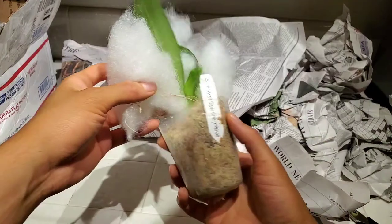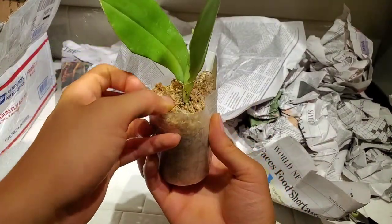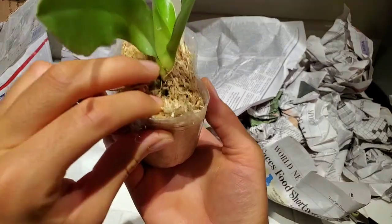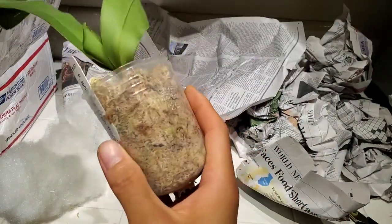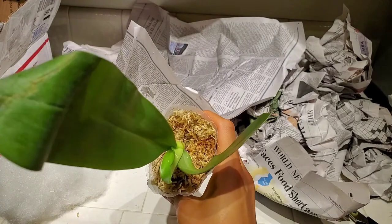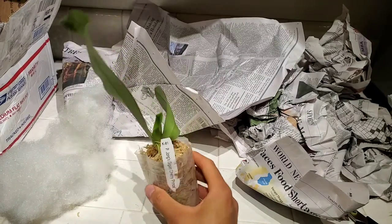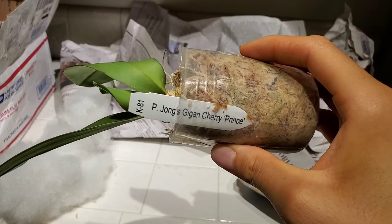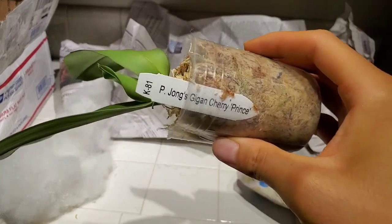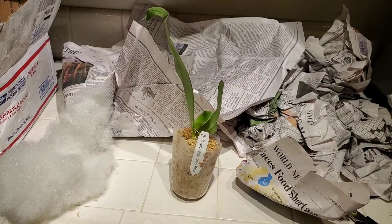Yay, here it is! Okay, so we have roots in there — I don't know if you can see — roots. I was a little bit worried because on the eBay page it just had a picture from the top up, so I couldn't really see any roots, but it has roots in there and it feels secure. This is, as you can see, Fal Jong Jigen Cherry Prince, and this is an AM/AOS awarded orchid.